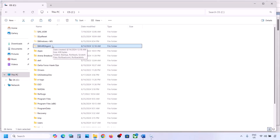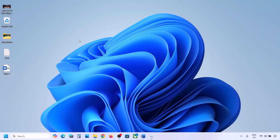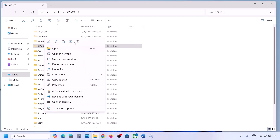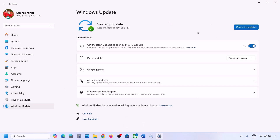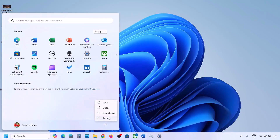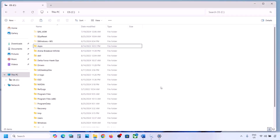If you still don't have this folder, you can skip this step. But if you have it, copy the folder and paste it to the desktop as a backup. Then delete the original folder from the C drive. Now open Windows Settings and update your Windows 11. Once the update is complete, restart your computer.